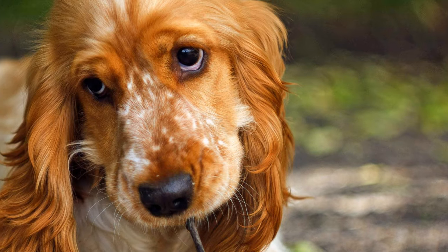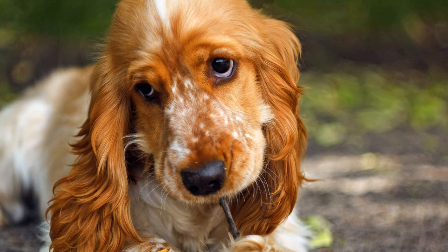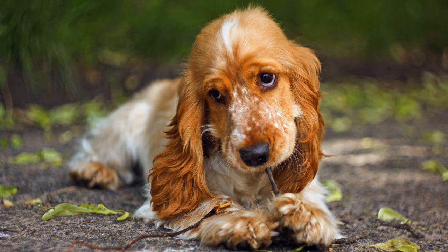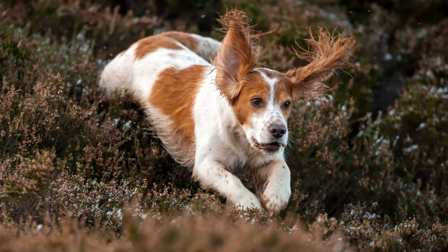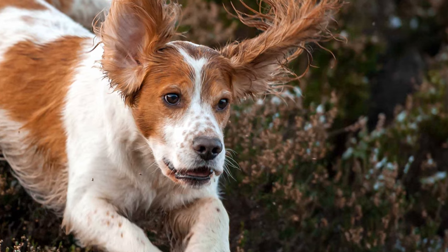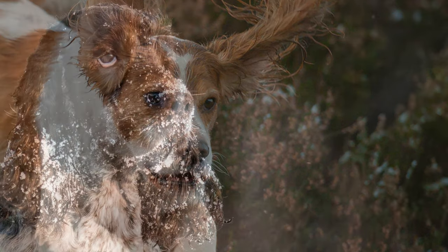Besides the English Cocker Spaniel, there is the American Cocker Spaniel, which is classified as a separate breed by the FCI. Historically they were mainly used as hunting dogs, whereas today they are especially popular with families due to their pleasant temperament and child-friendly nature.